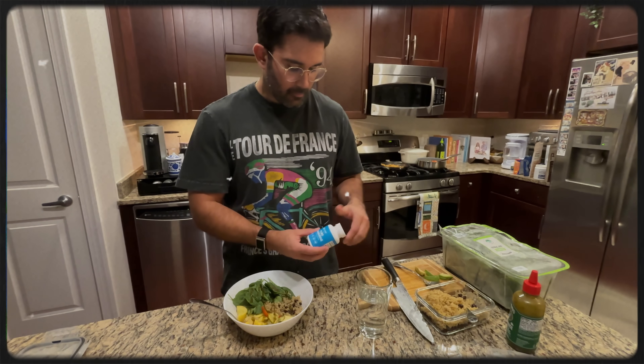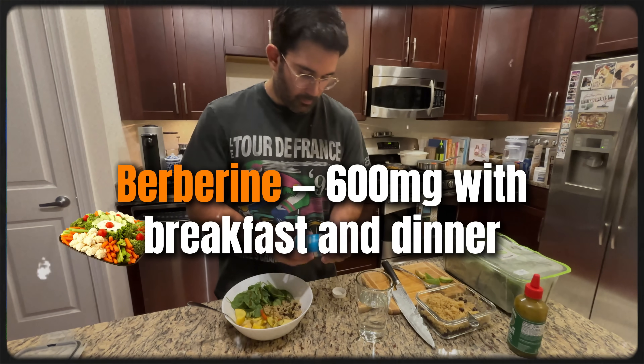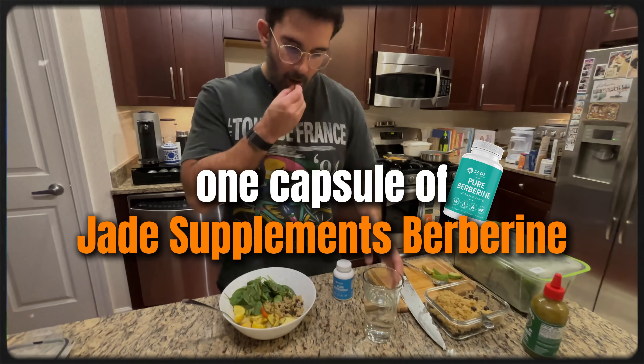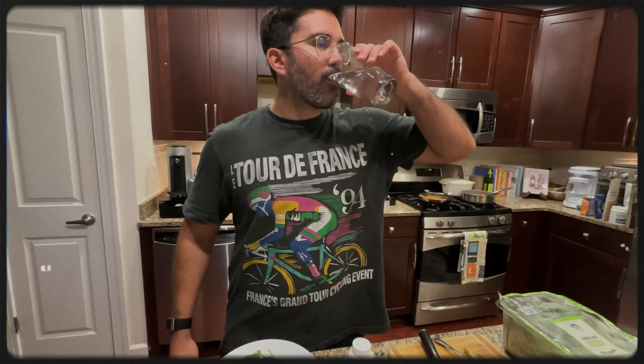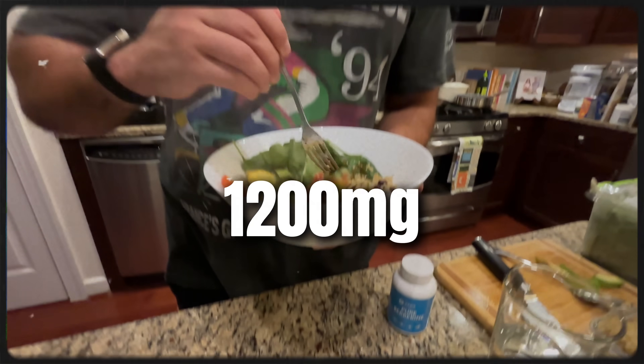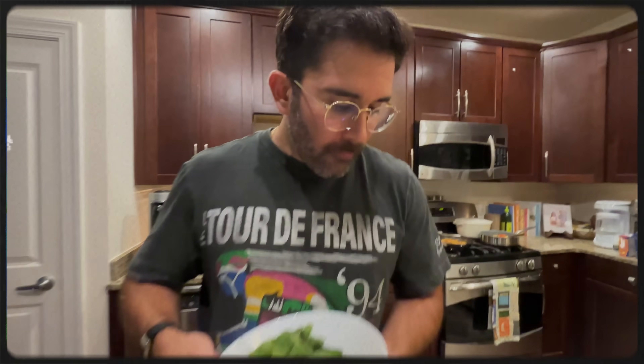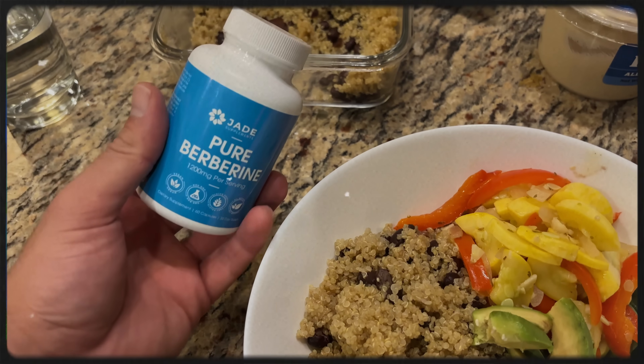Here's my daily routine. Berberine: 600 milligrams with breakfast and dinner. I take one capsule of Jade Supplements berberine as soon as I take my first bite of food, then drink plenty of water with that meal. That gives me a total of 1,200 milligrams of active compounds of berberine per day. That's one capsule in the morning with food and one capsule in the evening with food — each capsule is 600 milligrams, for a total of 1,200 milligrams per day.